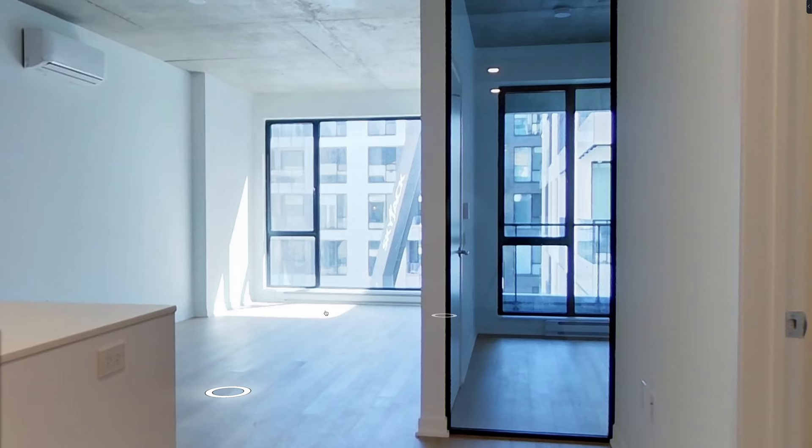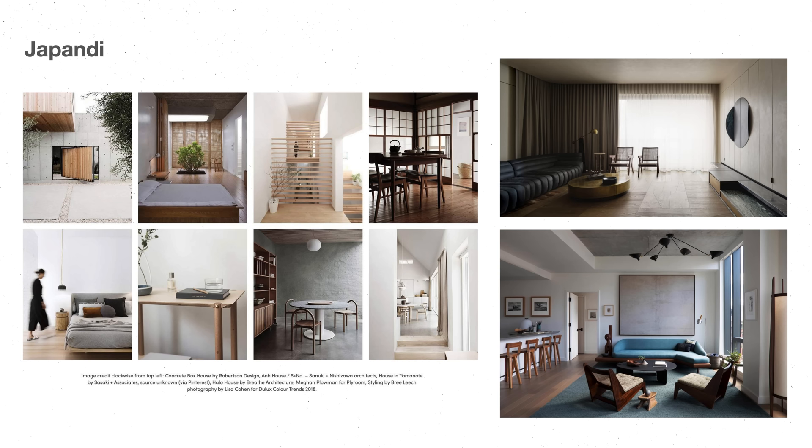Alternatively, Japandi would work well as it is a fusion of Japanese and Scandinavian design. It blends the Nordic concept of hygge with the Japanese philosophy of wabi-sabi, which is all about finding beauty in the imperfect. This would work well with the exposed concrete ceiling and flooring grains.